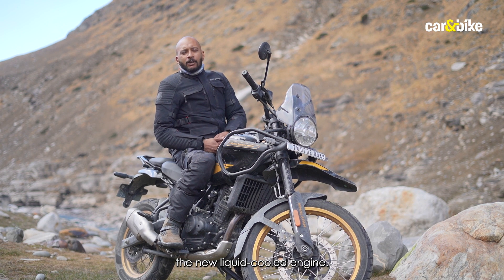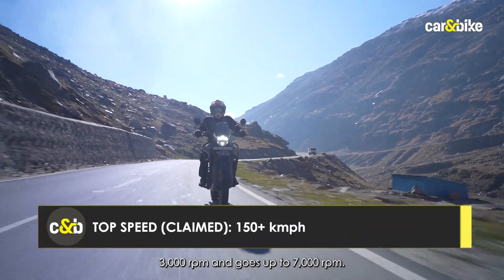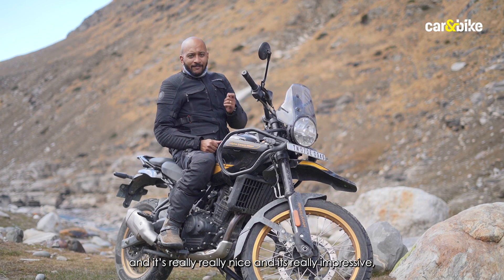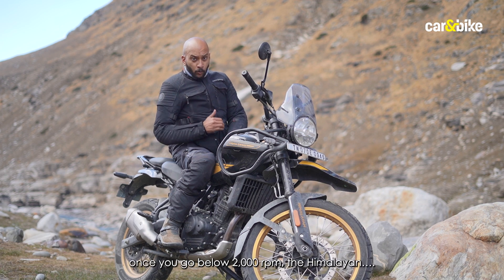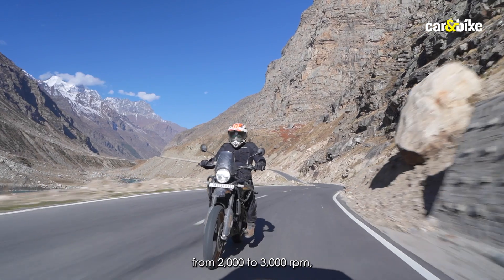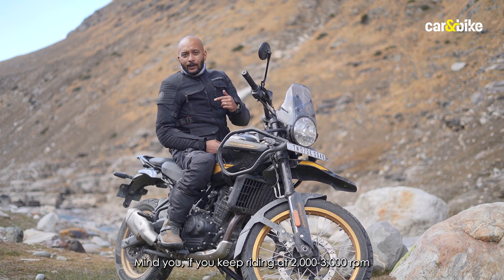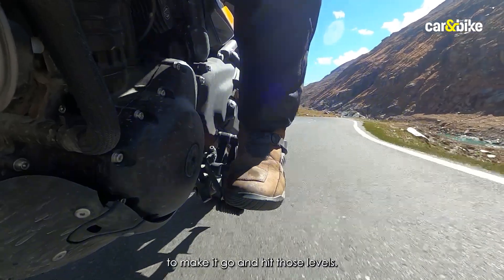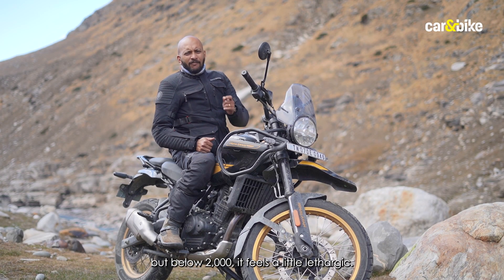The standout feature is the new liquid-cooled engine with a meaty power band starting at around 3,000 rpm and going up to 7,000 rpm — open the throttle and it just pulls strongly all the way through. The mid-range performance is really impressive. On the flip side, below 2,000 rpm the Himalayan feels a little lethargic, so if you've been riding at higher revs and drop down to that range, you'll need to downshift. As long as you keep it above 2,000 rpm you won't notice, but it's something to keep in mind.